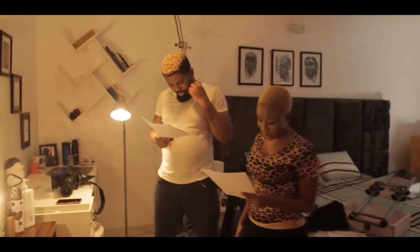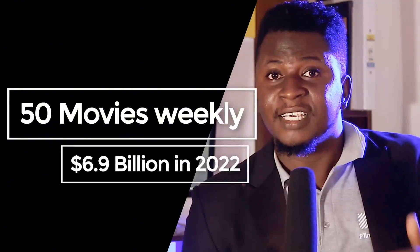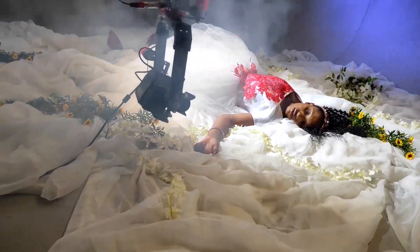Filmmaking is big business, but the tools of the trade don't come cheap. Africa's largest industry, popularly known as Nollywood, makes an average of 50 movies weekly and generated $6.9 billion in 2022. But sadly, only 27% of that revenue stays in the pockets of the creatives who actually make the movies.